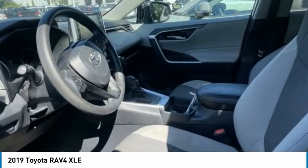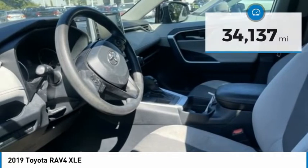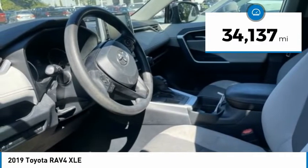This highly evolved, well-packaged crossover SUV lets you have it all. This vehicle has less than 35,000 miles.